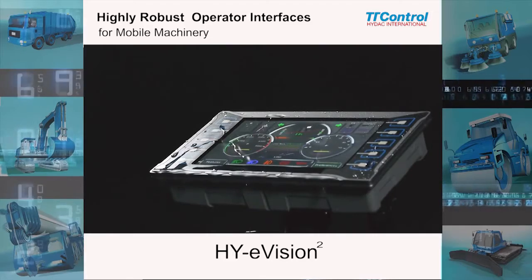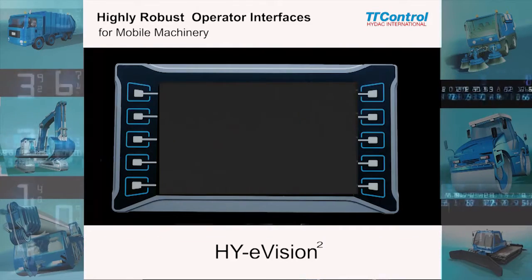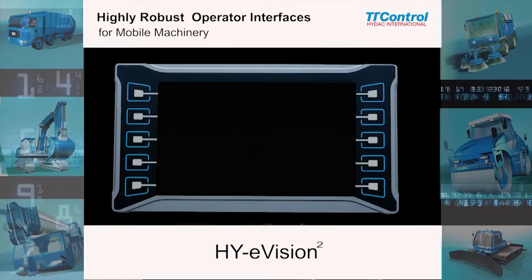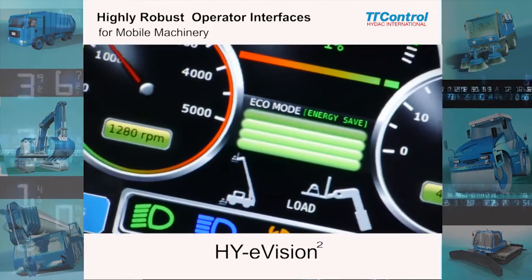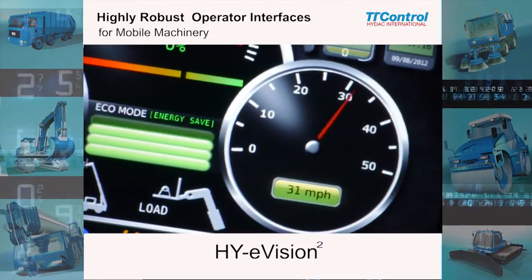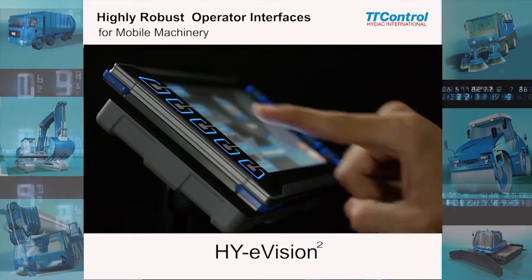Top features include optimal readability in any light condition, high CPU performance and fast boot-up time, transparency and 3D effects on a high-resolution screen, enabling easy-to-use graphical user interfaces, minimizing stress and fatigue of the operator.